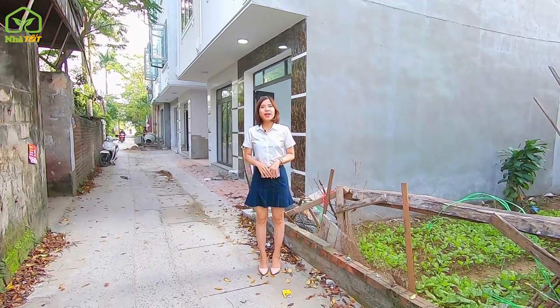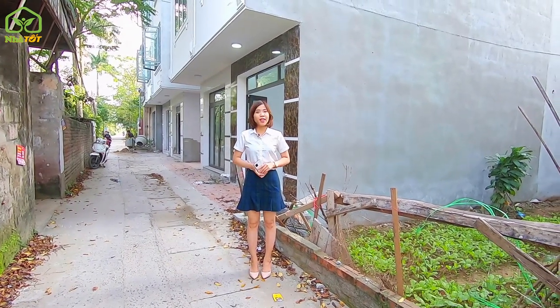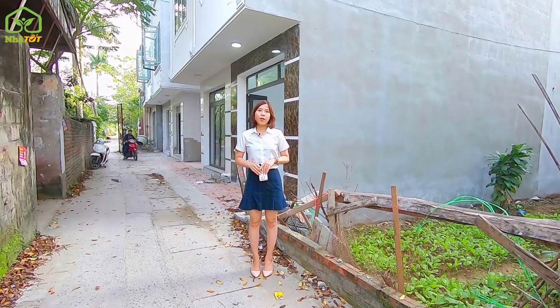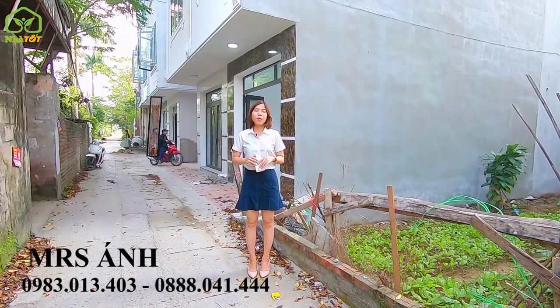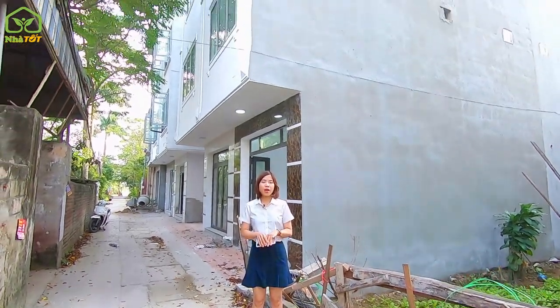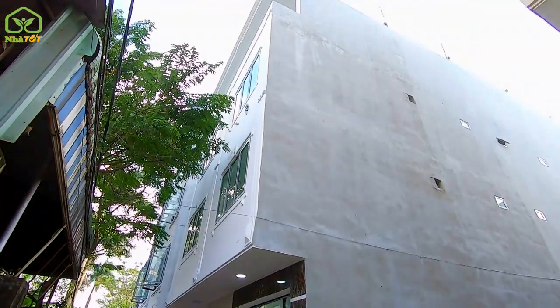Xin chào mọi người! Chào mừng mọi người đang xem kênh Bất Động Sản Nhà Tốt - nhà đất giá rẻ. Hôm nay em xin giới thiệu tới toàn thể mọi người một dự án mới của bên em: 13 căn, vị trí thuộc phường Yên Nghĩa, quận Hà Đông, thành phố Hà Nội.